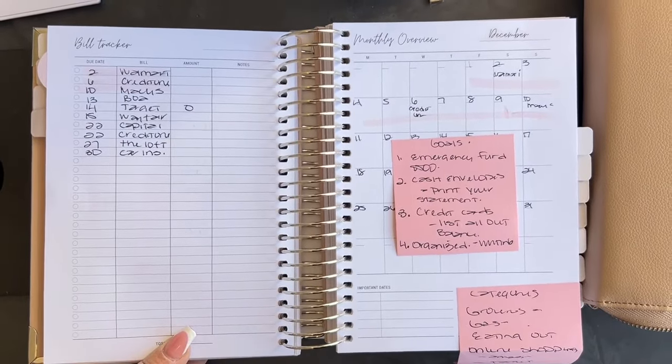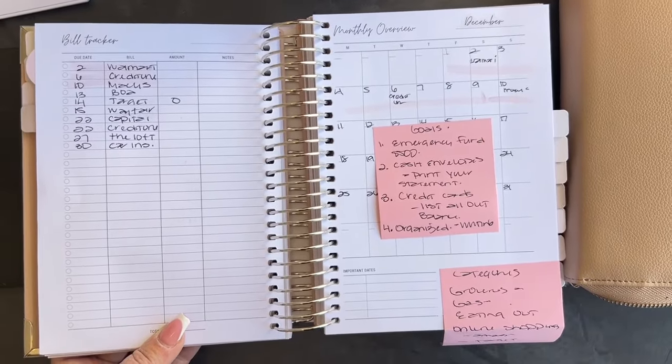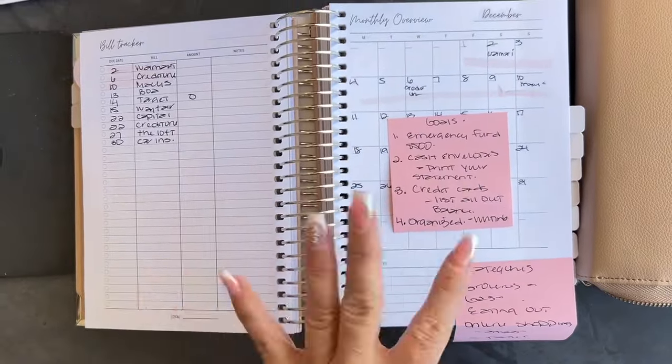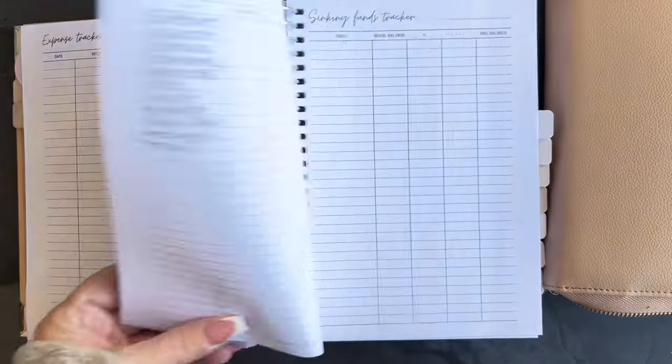Every Friday, we do Finance Friday, and I would love for you to join me when I do the lives on Instagram. If you have one of the planners, that's great, because we're going to talk about different pages and how to utilize those different pages.